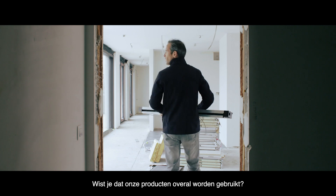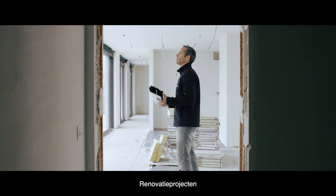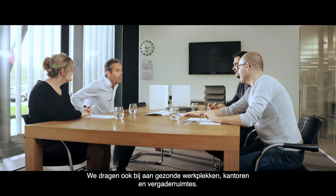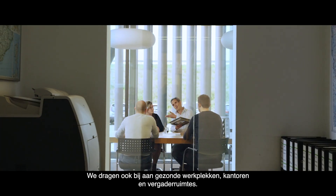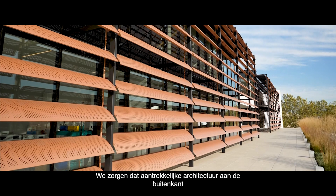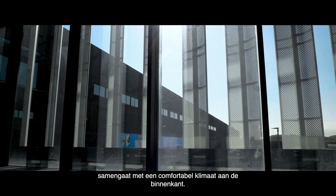Did you know that our products are used everywhere? Renovation projects and energy efficient new homes are just the start. We also contribute to healthy workplaces, offices and meeting rooms. We make sure attractive architecture on the outside is matched by a comfortable climate on the inside.